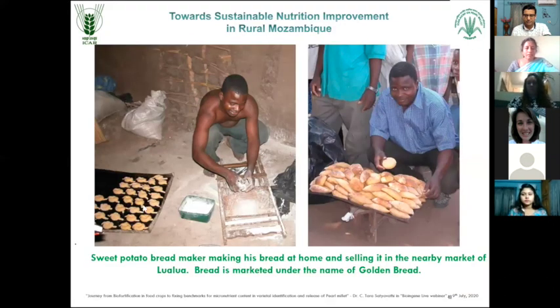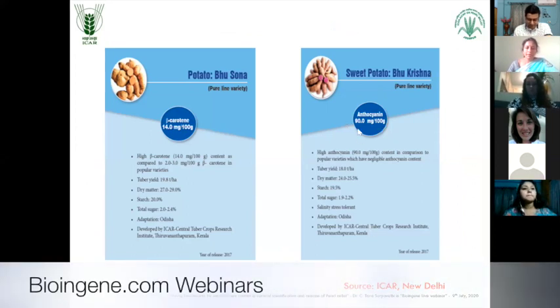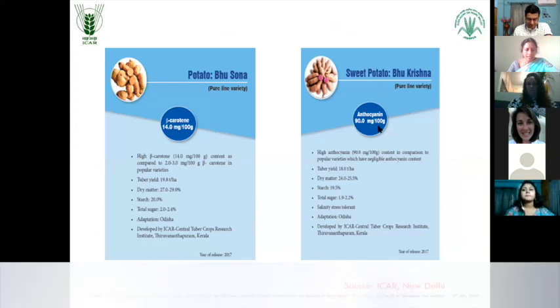You can see the kind of bread prepared from this sweet potato. In India, sweet potato Dhu Krishna was developed by CGCRA where the anthocyanin pigment is about 90 mg per 100 grams.